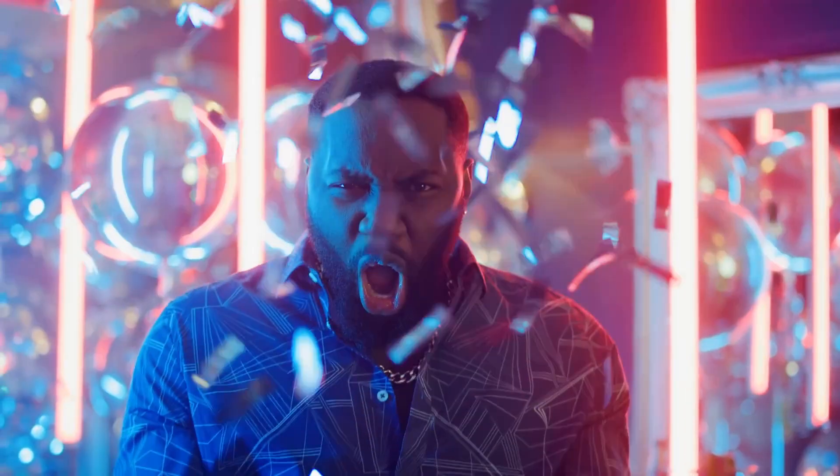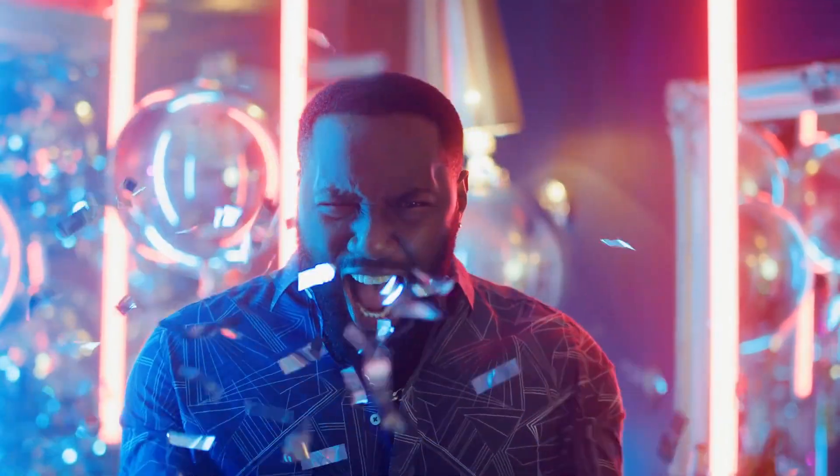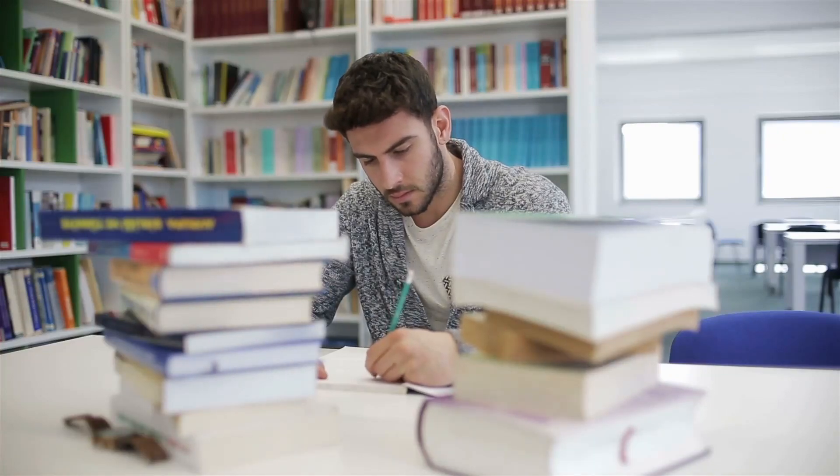Hey guys, welcome back to another video. Vince here. I passed the Security+ last weekend and I wanted to let you guys know how it went. I'm going to try to answer all the questions that I typically get on these kind of videos, like how long did I study, what did I use to study, how was the actual experience of the exam, and the difficulty level and everything like that.